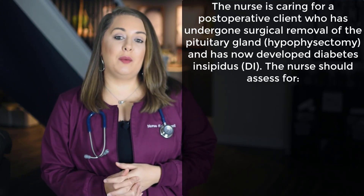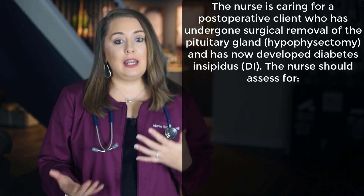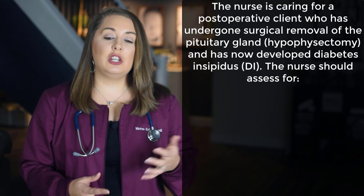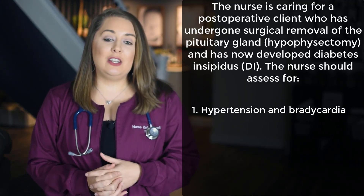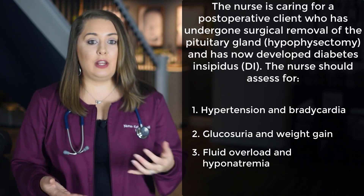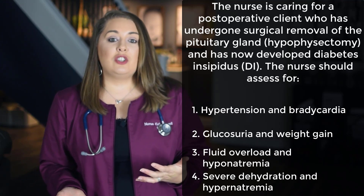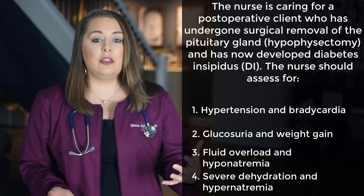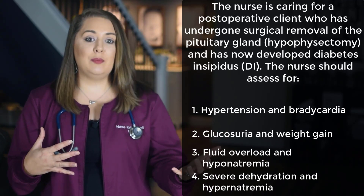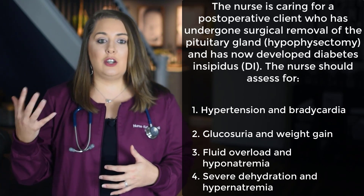Next, let's break down a prioritization question about diabetes insipidus. The question reads: the nurse is caring for a post-operative client who has undergone surgical removal of the pituitary gland — hypophysectomy — and has now developed diabetes insipidus. The nurse should assess for: option 1, hypertension and bradycardia; option 2, glucosuria and weight gain; option 3, fluid overload and hyponatremia; or option 4, severe dehydration and hypernatremia. When the question says 'the nurse should assess for,' they want you to know the hallmark signs and symptoms of the disorder.